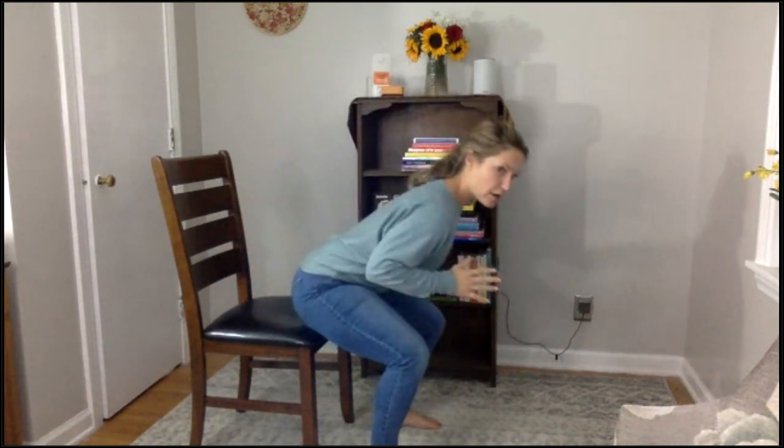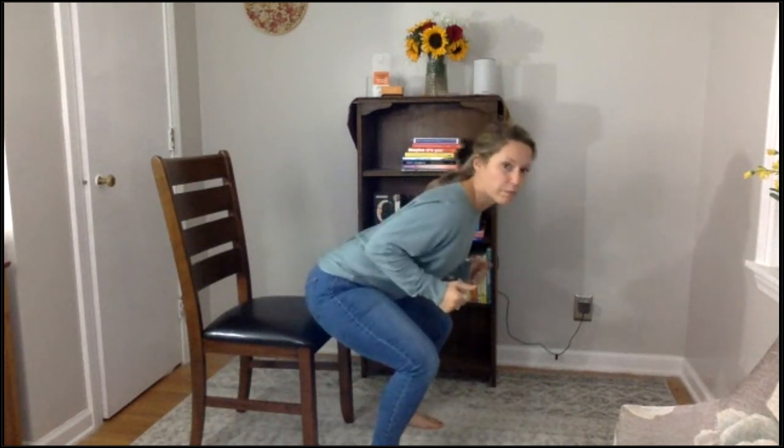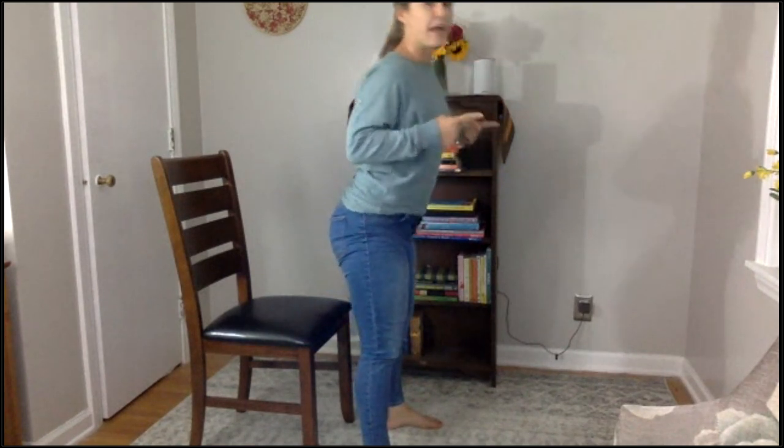Number three: you won't be able to get up if your feet are all the way back, so you need to move your legs forward and straighten your knees a little bit. Number four: make sure your knees are wide enough apart — if they're too close, it's going to make you unbalanced, so you need flexibility in your inner thighs.